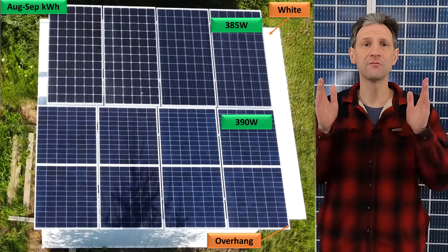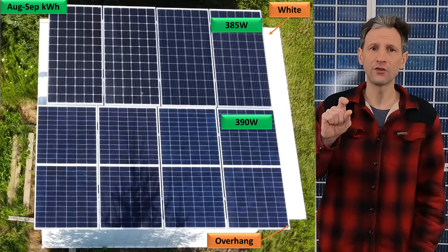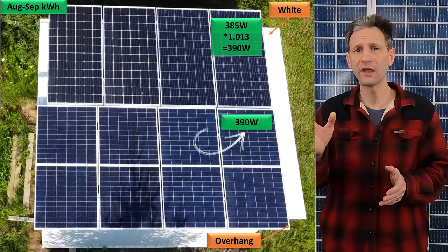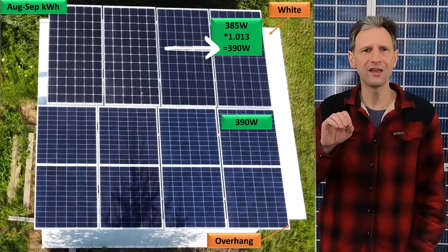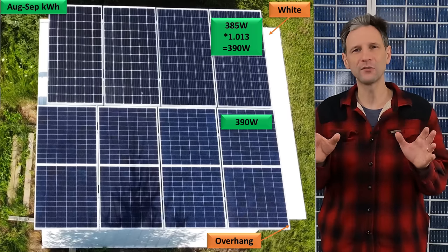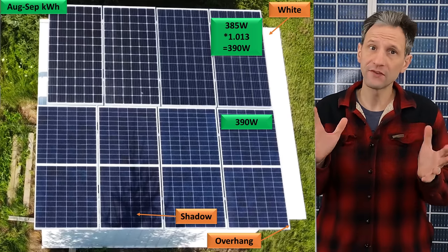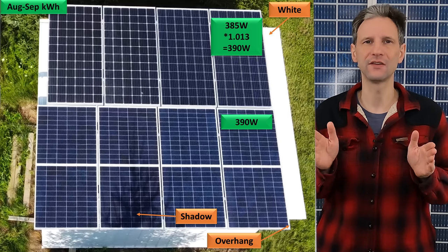I used correction factors to make the comparison as close to apples-to-apples as possible. For instance, the JNCO panels are 385 watt and the Canadian bifacial panels are 390 watt, so I multiplied the JNCO panels' output by 1.013 to get an equivalent result. I also made a slight adjustment for the Mission Solar panels to compensate for their age. If anything, my adjustments give a slight advantage to the standard panels. There is some slight shading late in the day from a nearby tree, which also gives a slight advantage to the standard panels, but I don't think it's a significant factor.